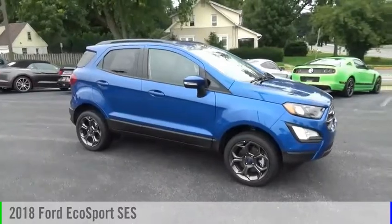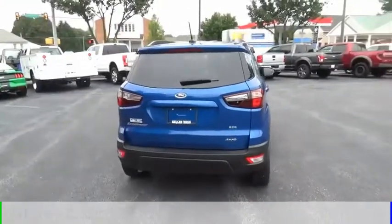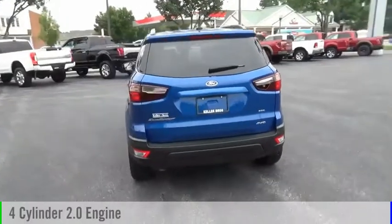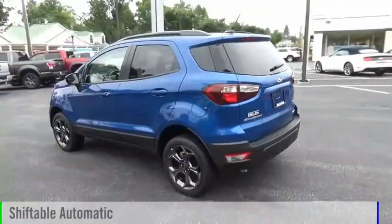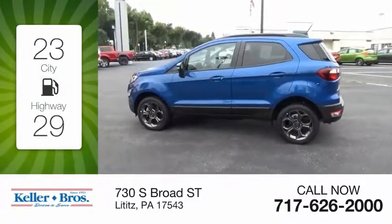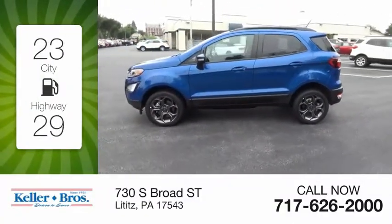You are going to love the 2018 EcoSport. This vehicle is powered by an all-wheel drive four-cylinder 2.0 liter engine and comes with an automatic transmission. Great fuel efficiency saves you money by requiring fewer trips to the gas station.